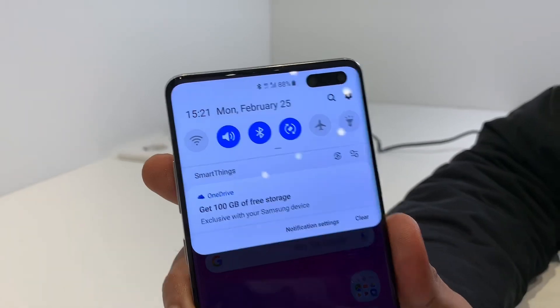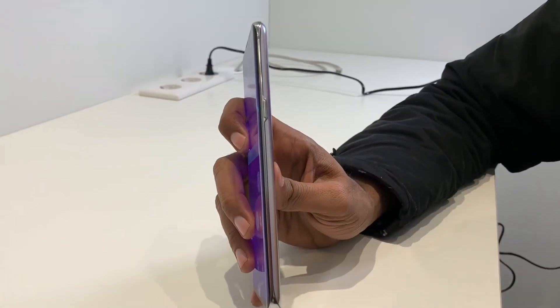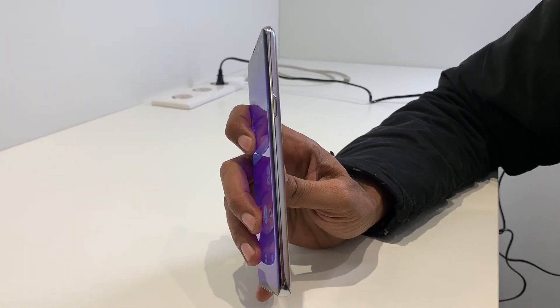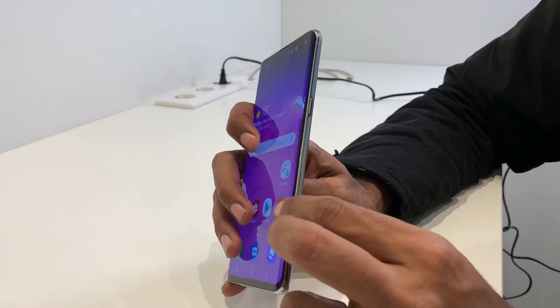It's a bit heavy. But the edge is very good. It has a certain thickness and weight to it.